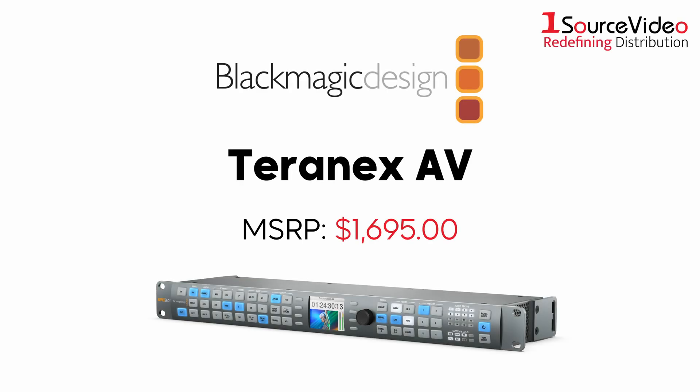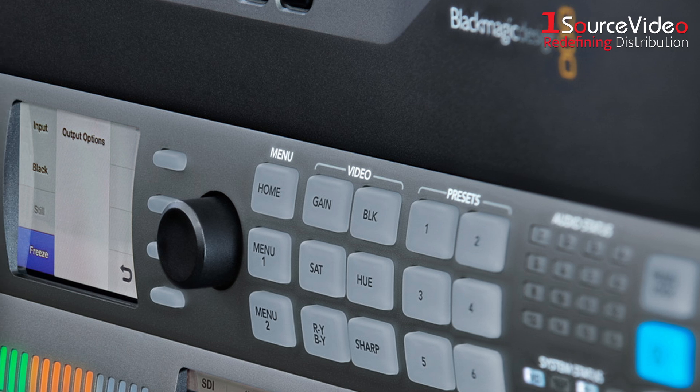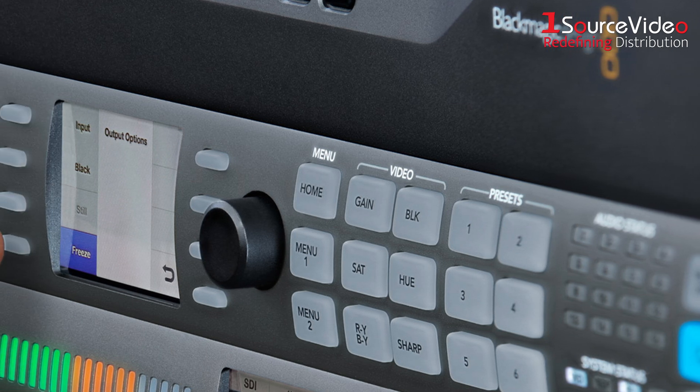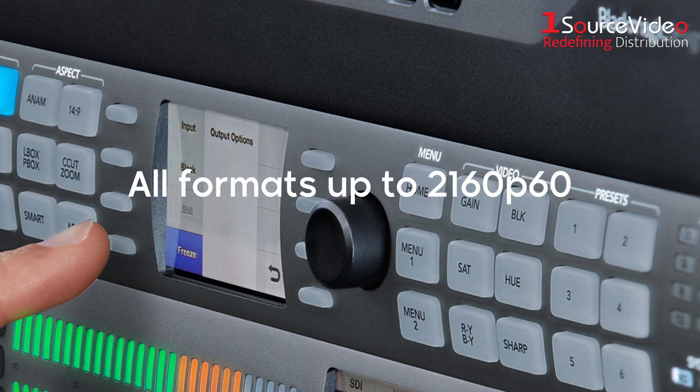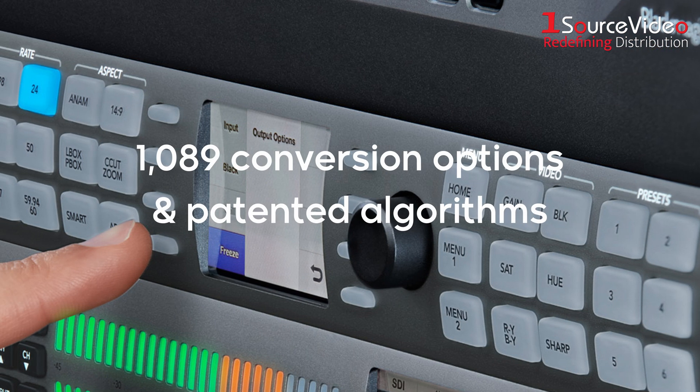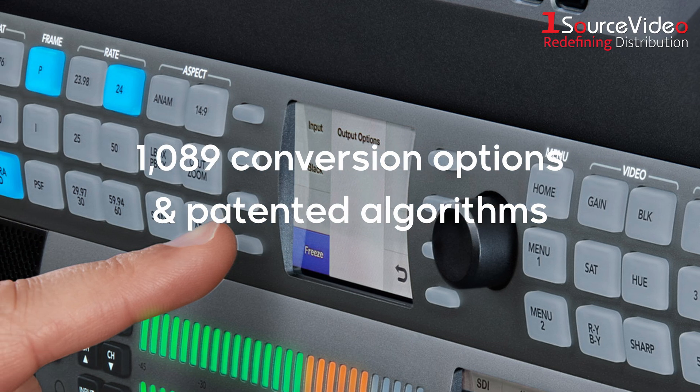Feast your eyes on the Blackmagic Design Terranex AV, the ultimate solution for live events, professional AV installations, and broadcast workflows. Engineered for excellence, the Terranex AV delivers unparalleled image quality with up, down, cross, and standards conversions for all formats up to 2160p60, with 1,089 conversion options and patented algorithms — your content looks its best every time.